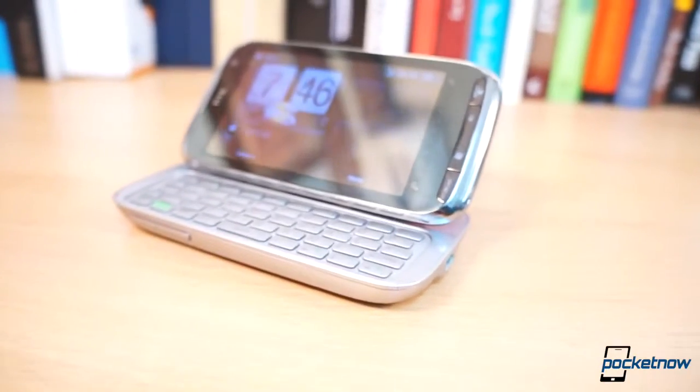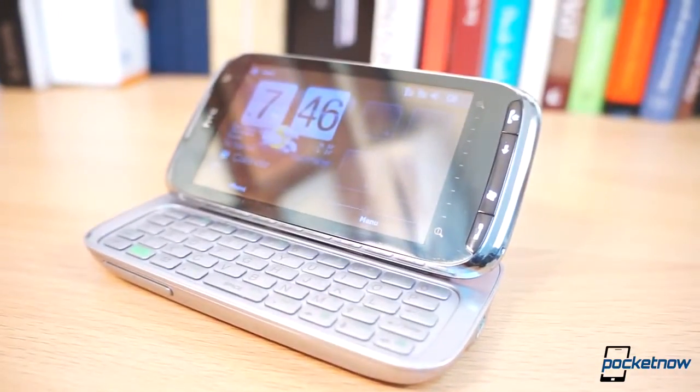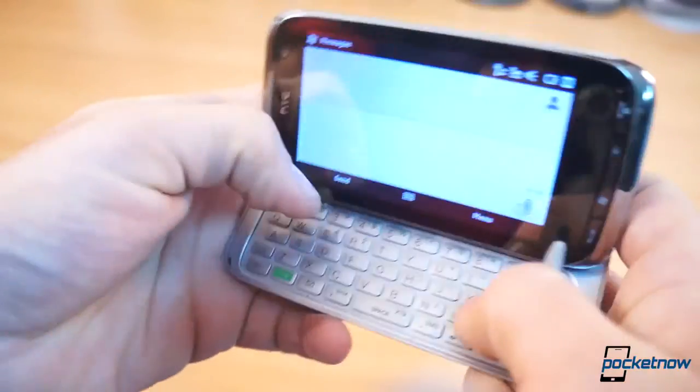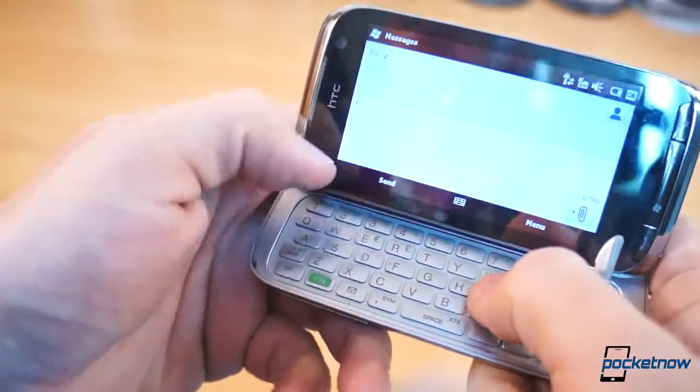Even if it's only been four years since its launch, these were very different times. Back then, slide-out QWERTY keyboards, a stylus on resistive touchscreens, and Microsoft's Windows Mobile operating system were important.